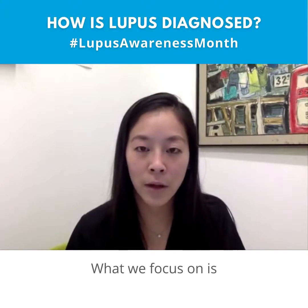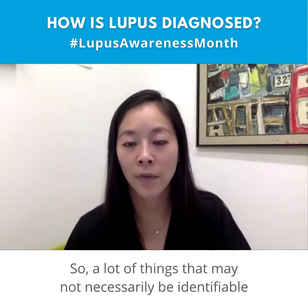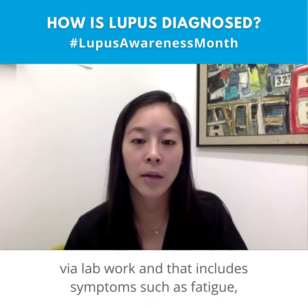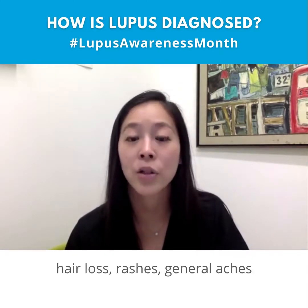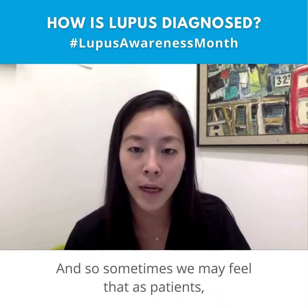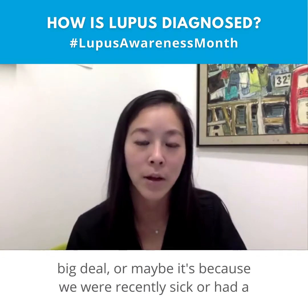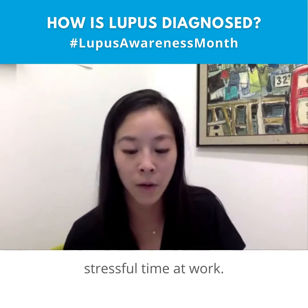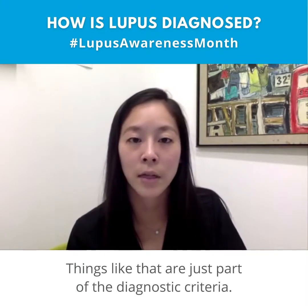What we focus on is what I characterize as constitutional symptoms — things that may not necessarily be identifiable via lab work — including symptoms such as fatigue, hair loss, rashes, and general aches and pains. These may not present in a severe way, so patients may feel they can fight through it, or attribute it to a recent illness or stressful time at work. These are all part of the diagnostic criteria.